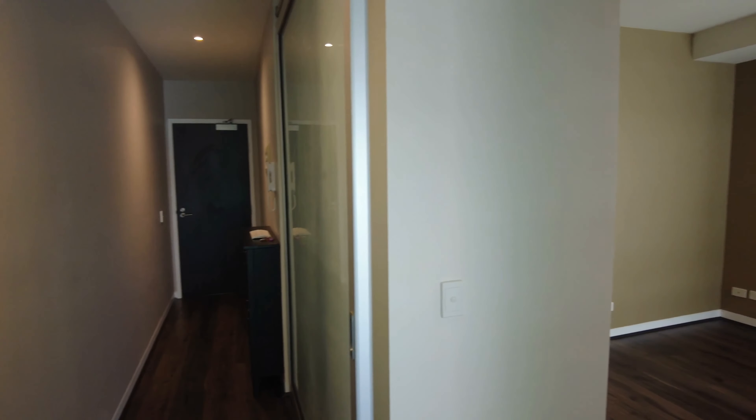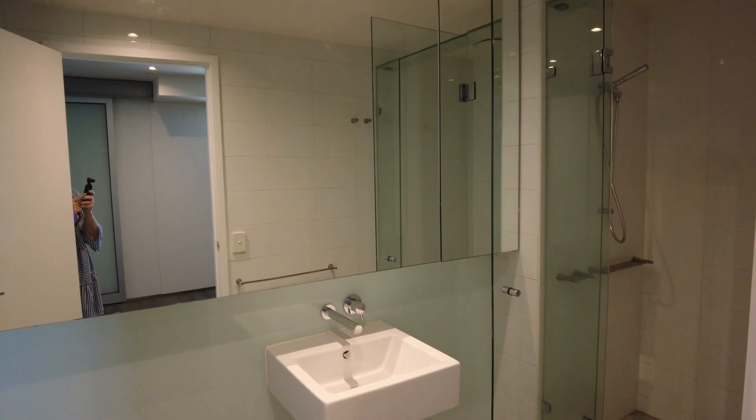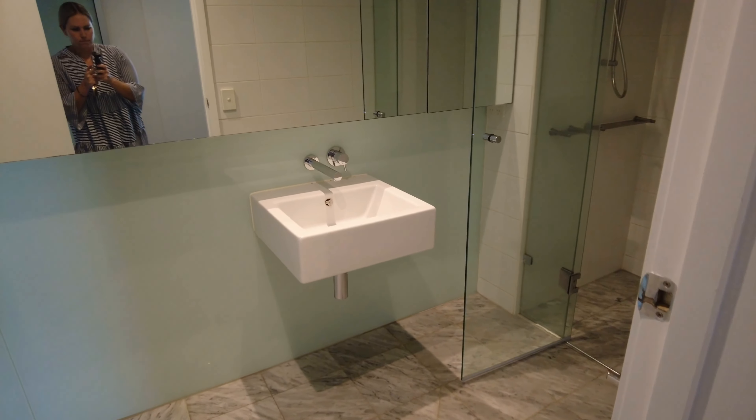As you can see we do have the master bedroom — a large space in here for a queen-size bed comfortably, and also beautiful built-in robes as well. Flowing on from the master bedroom we do have the ensuite, with a large range shower and tiled throughout.